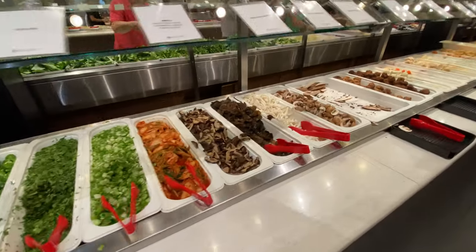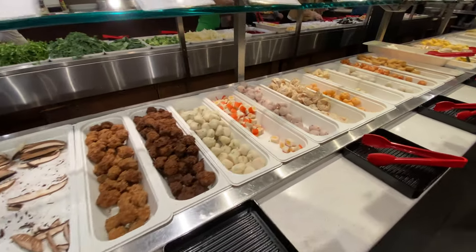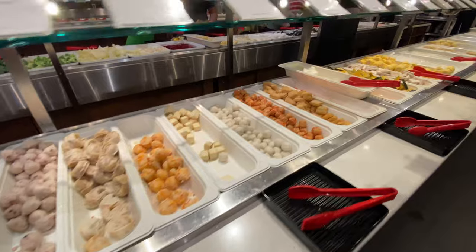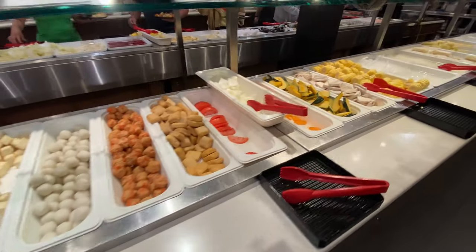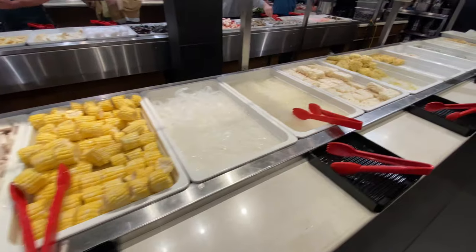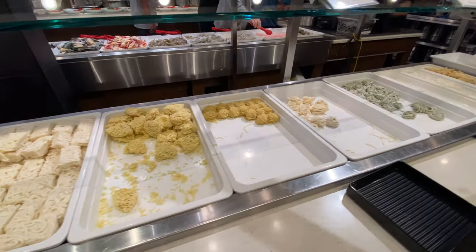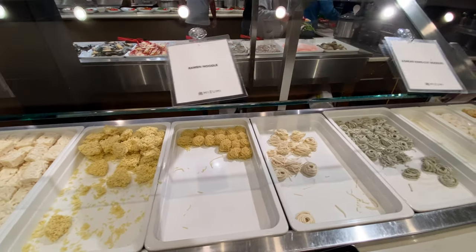I'll just run through quickly all the different areas of food that I didn't show before. I'm going to go up and down the aisle and you'll see all the different types of food — the hot pot items, hot food, sushi, cold food — I'll put them all together here.